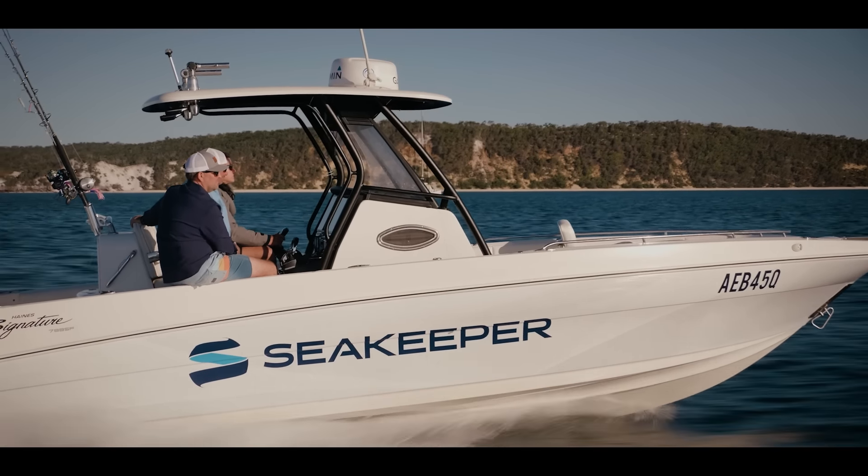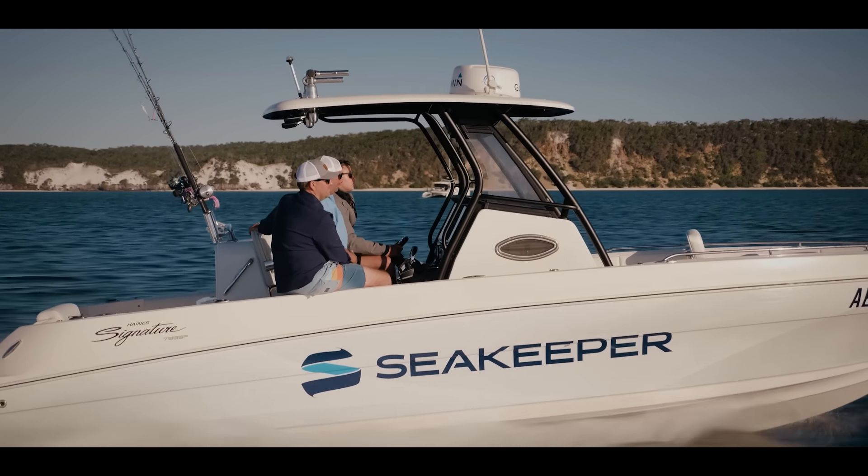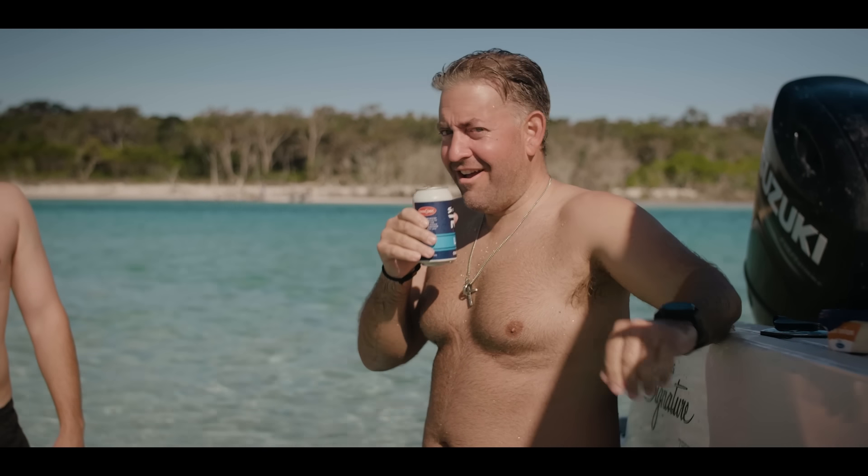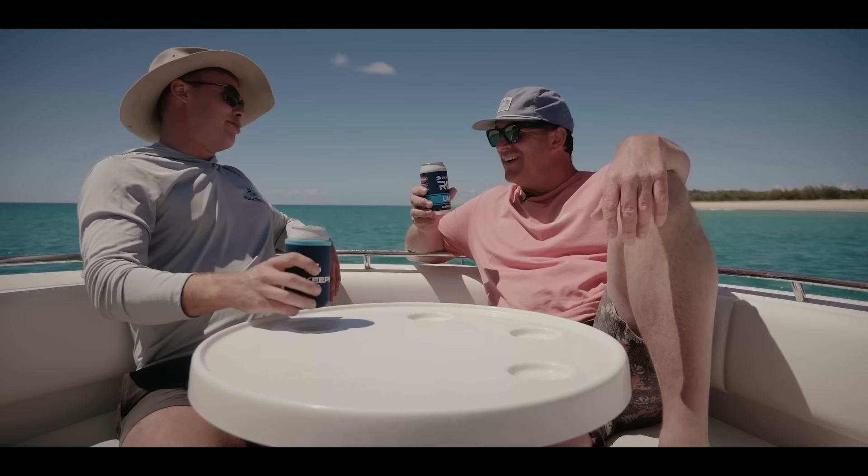Oh look, it's a team effort, you know — there's no I in team. Someone's got to drive the boat to make sure you guys have got enough beer. Are you responsible for these SeaKeeper beers?